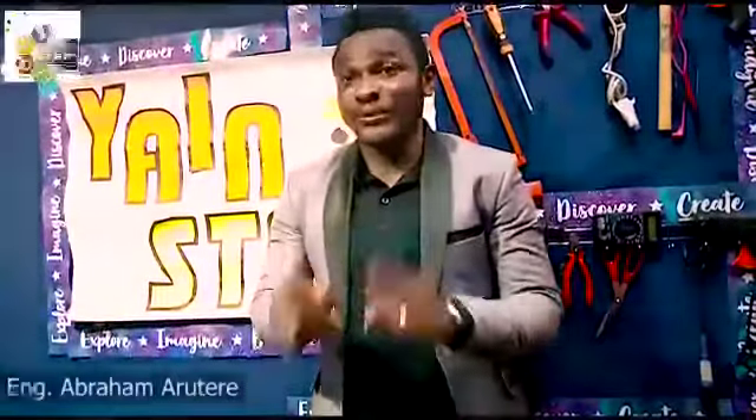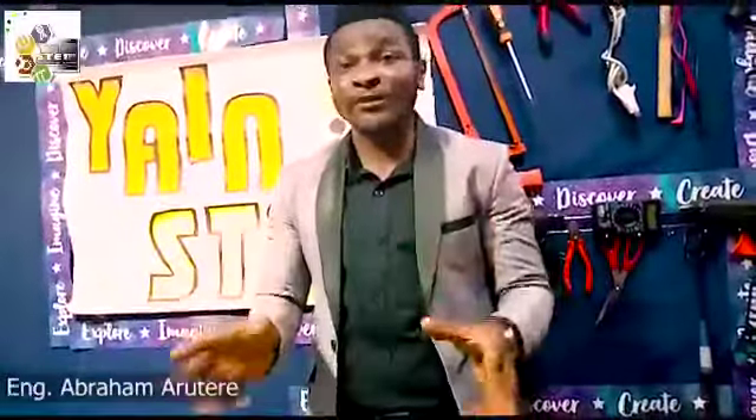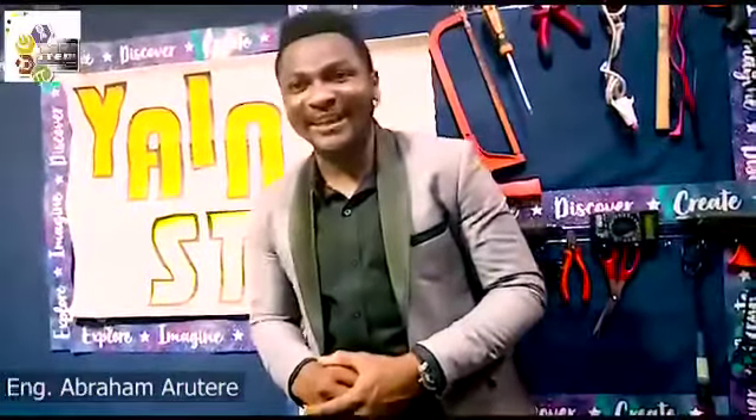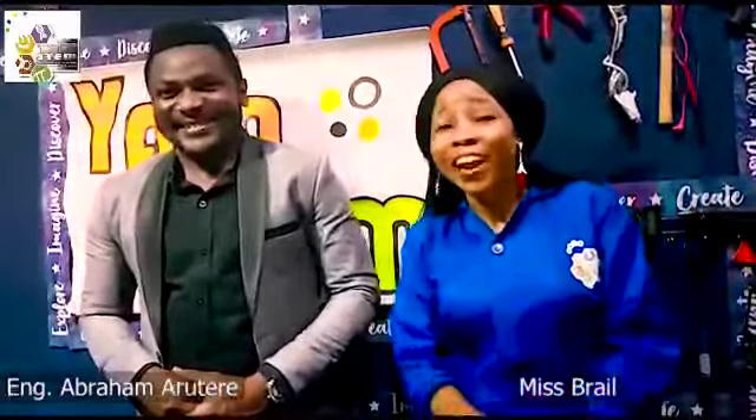Hello everyone, welcome to the Yen's Tame Vegetable Fun Hub, where we explore, imagine, discover and create. I'm Thomas Edison and with me in the hub today is Ms. Lois Vril. Hello, hello everybody. I'm so happy to be here again with you guys.